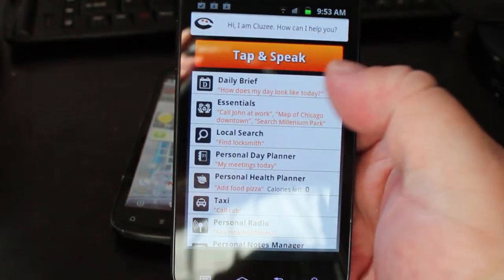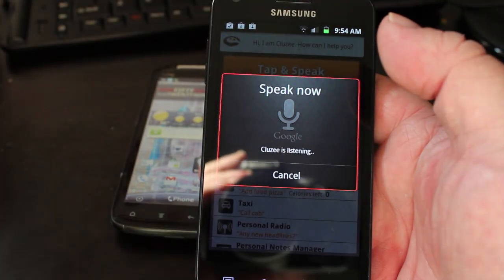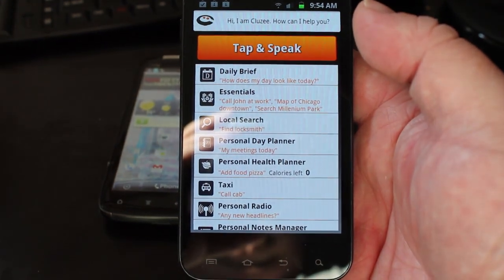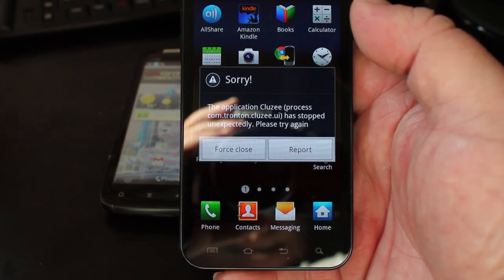Let's try it with a Samsung Galaxy S2 and see if we can get that to repeat. Find all email from Aaron Kasten. Force close.